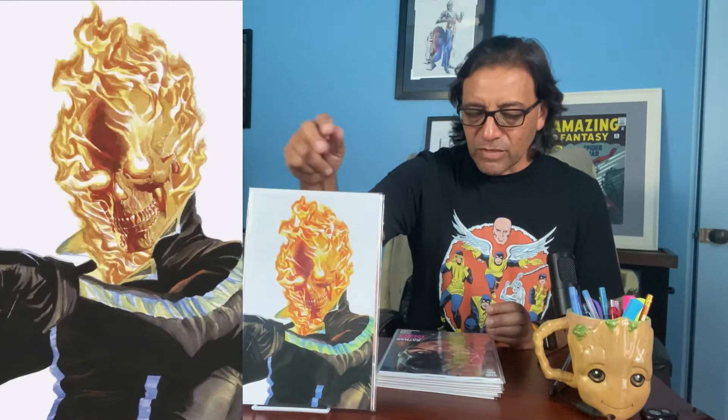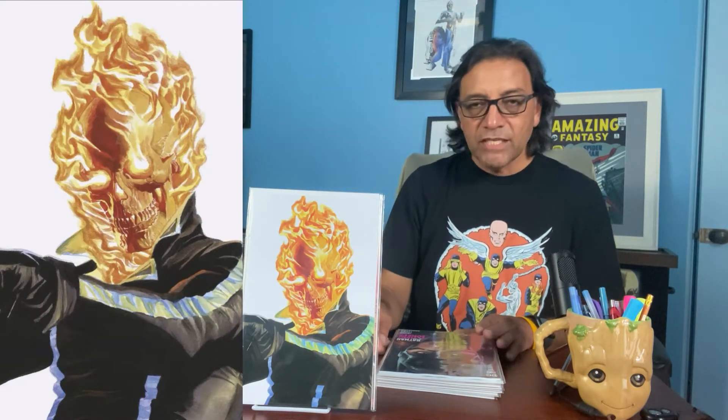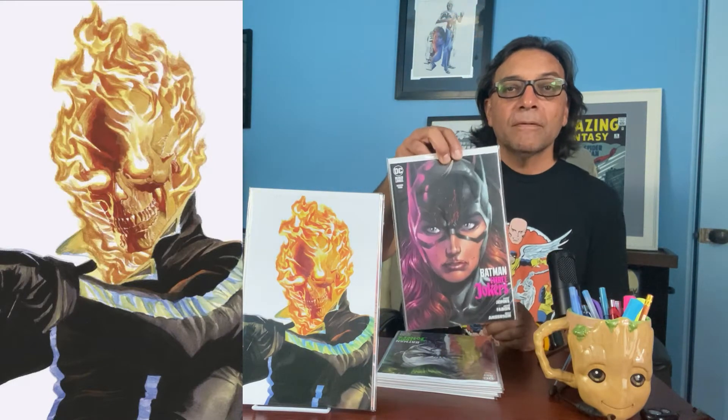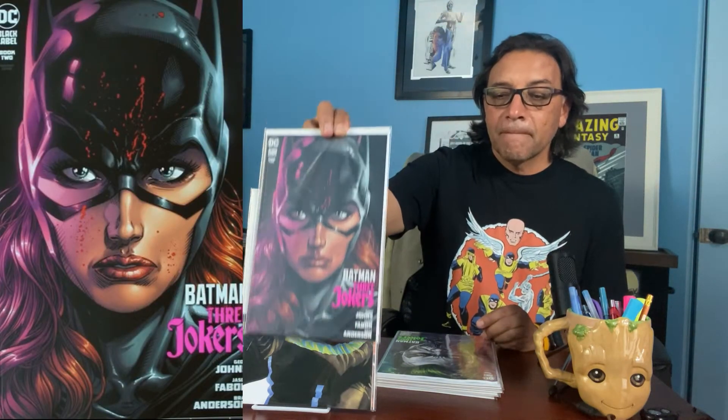This next one is from Batman 3 Jokers. The artist is Jason Fabok. This one is of Batgirl. And same artist, but this one has Joker on the cover.